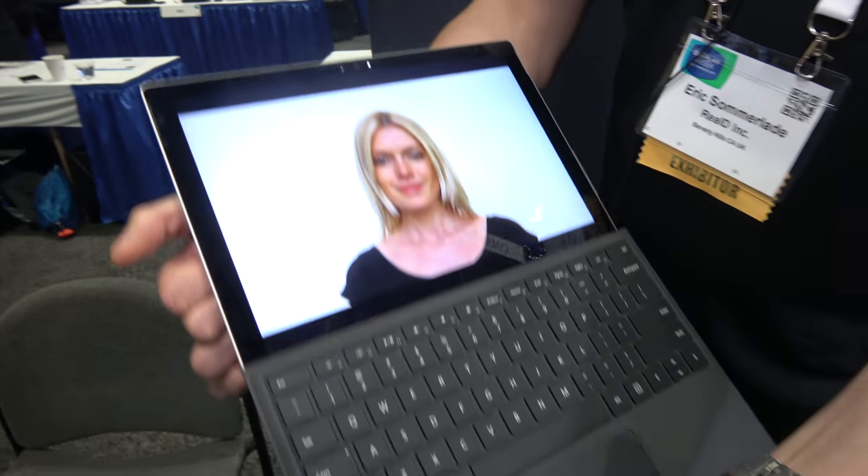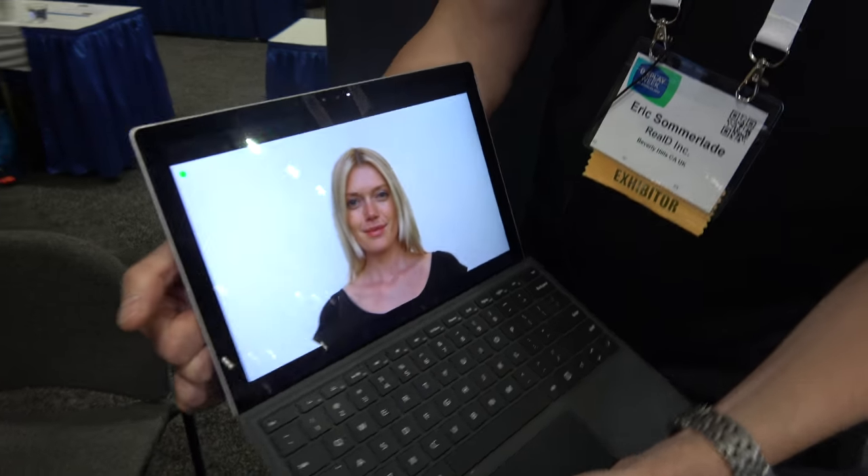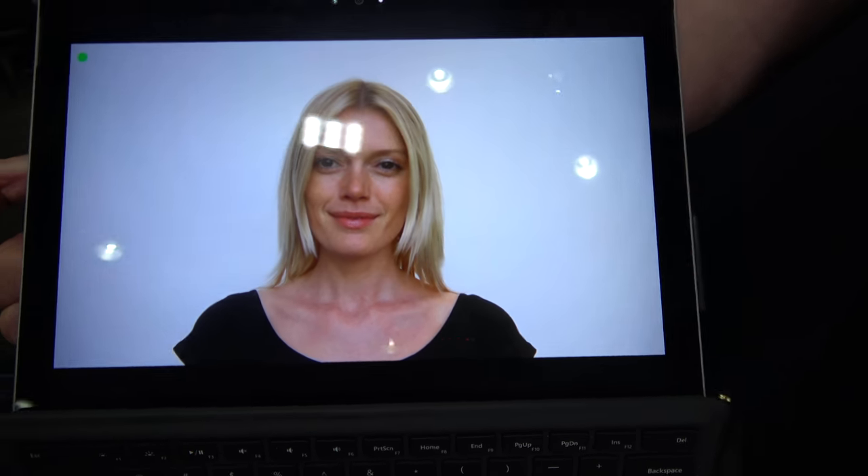We are working on technology for individual devices that we license to device manufacturers. Everyone knows the problem that if you are using video conferencing, the other person seems to be looking downwards. So we have developed technology to adjust the gaze to make you look upwards while you can still look at the screen. The idea is that the other person can't see whether you're paying attention or not, because you have to see your own screen.